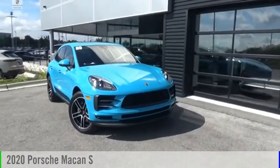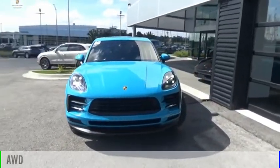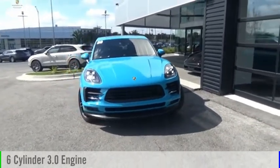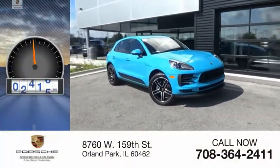We are pleased to show you the 2020 Macon. This vehicle is powered by an all-wheel drive, six-cylinder, 3.0-liter engine, and comes with an automatic transmission. This vehicle has less than 10,000 miles.